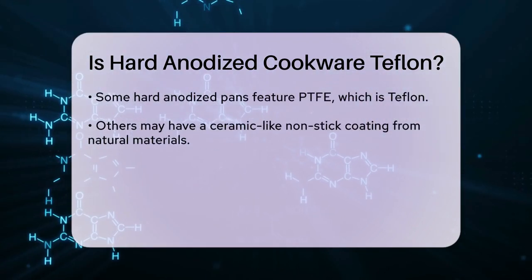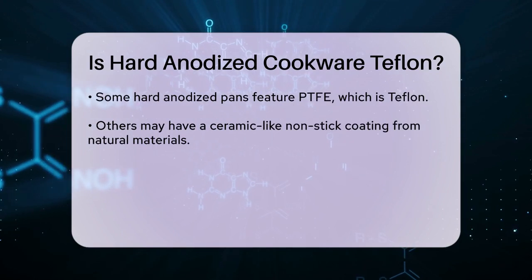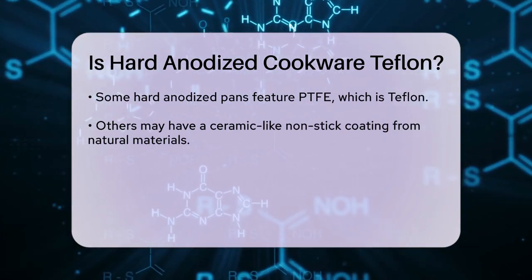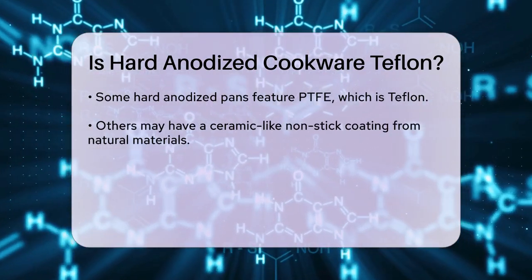To be clear, the hard anodized part refers to the aluminum base that has been treated to be tougher and more resistant to scratches and corrosion. The nonstick aspect is usually added on top of this hard anodized layer.